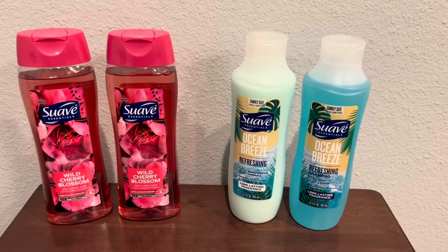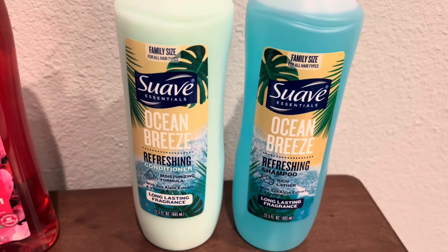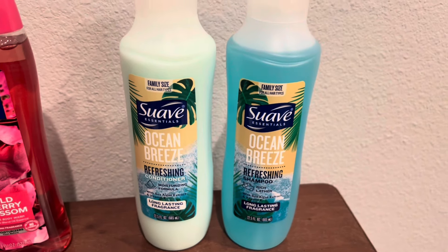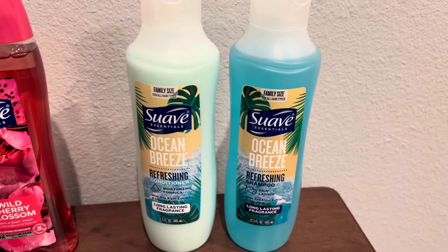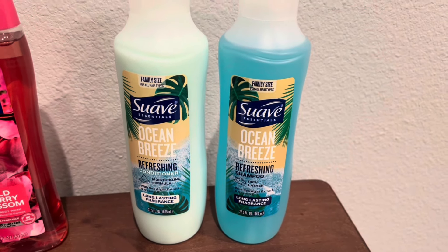So the first deal I did was on the Suave conditioner and shampoos. They have different scents in the store, but I picked up this Ocean Breeze. They're priced at $2 each.